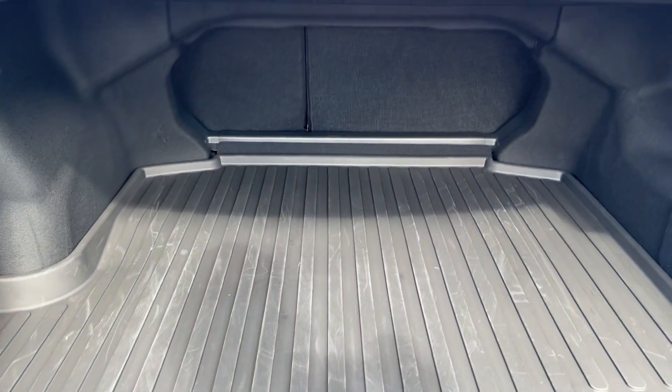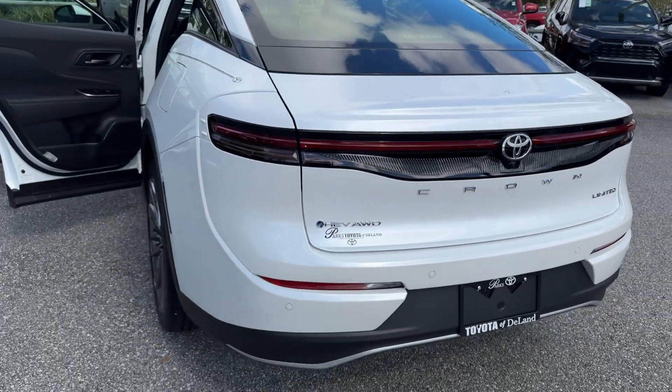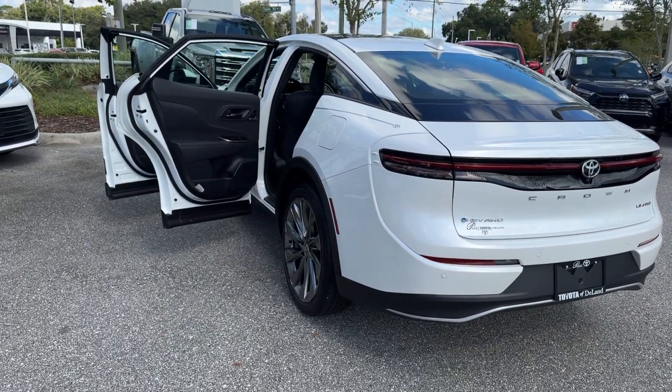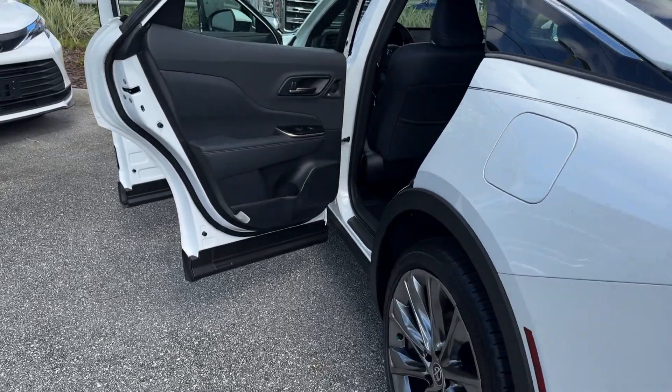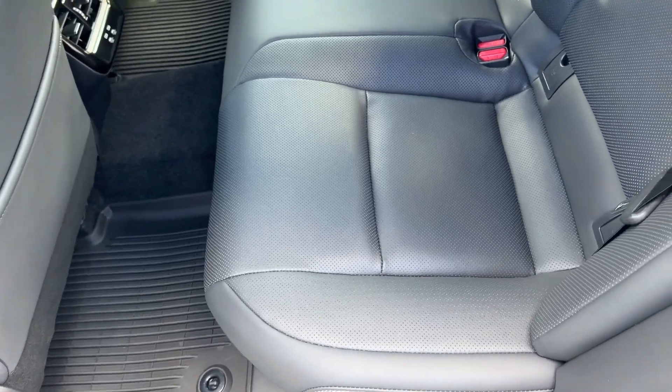These are just some of the great options this vehicle comes with: heated steering wheel, intelligent auto on-off high beams, pre-collision system, panoramic roof, all-wheel drive, keyless entry, sun moonroof, navigation system, remote engine start, and adaptive cruise control.